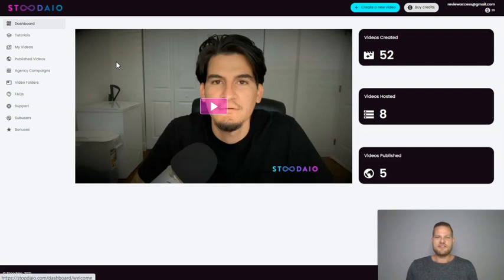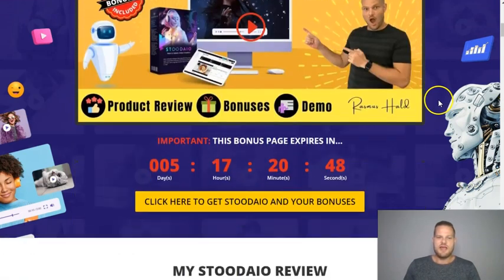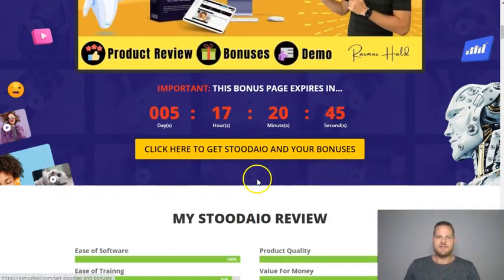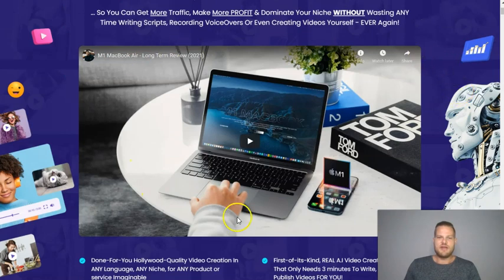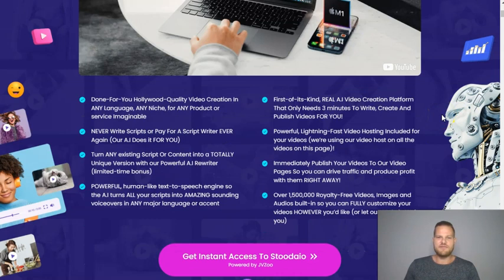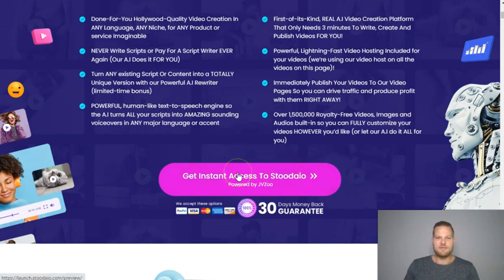If this sounds like something for you, then stick with me during this review because I've put together a ton of custom bonuses that you will get completely free of charge when you pick up Studio from me. If at any time during this video you want to pick up Studio, all you have to do is click the link in the description below. That will take you to my bonus page, where you just have to find any of the yellow buttons when you're ready to get started. When you click on that, you'll go to the sales page.